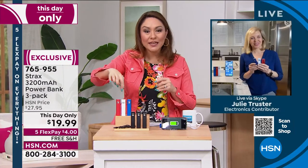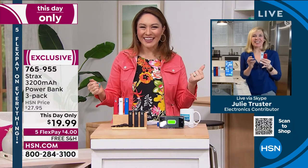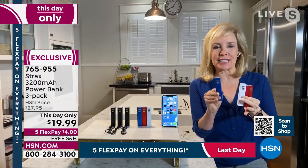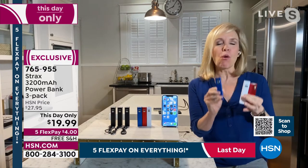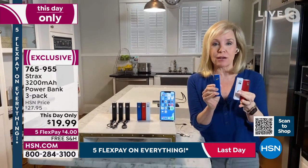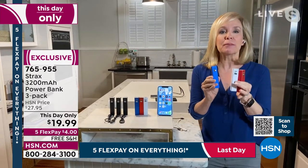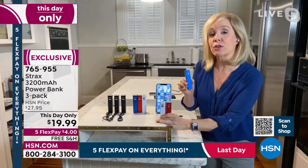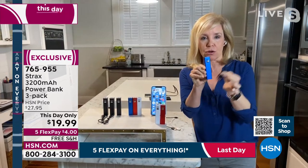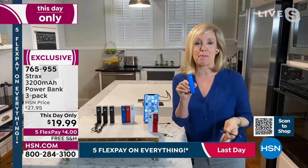Julie: It's cute that it's patriotic on President's Day, and you're getting three — just a little over six dollars per power bank. They're portable, pocket-sized, on-the-go. I love the red, white, and blue especially for today. Each one is individually boxed and comes with its own cable to charge the power bank, so you can gift them. Keep three for yourself — one in your purse, one in a backpack, one at home.